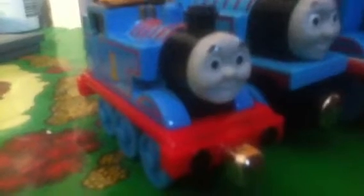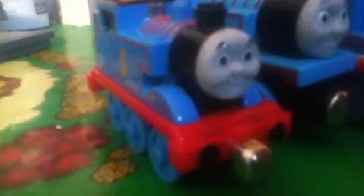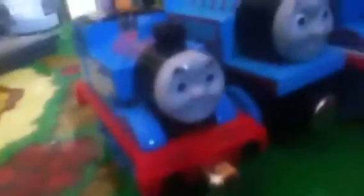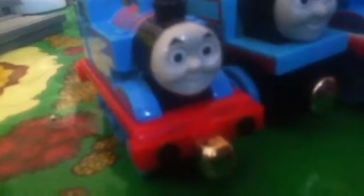Next we have another Take and Play Thomas. Now you might be wondering, why do you keep buying Take and Play Thomases? The simple answer is that these are my favourite brand, or style, of Thomas the Tank Engine toys. I'm still trying to get my hands on a new version of these, and I will keep searching until I find it.